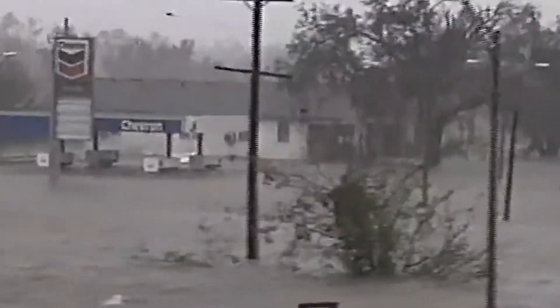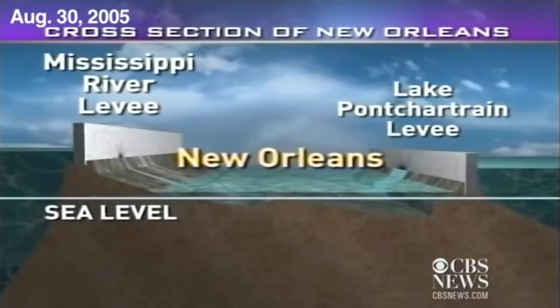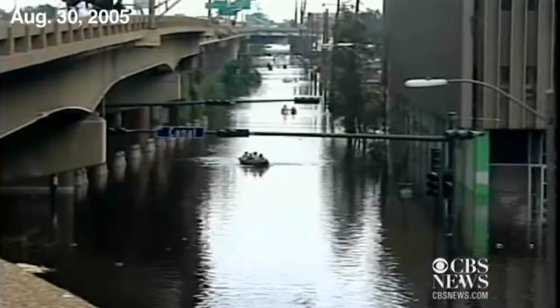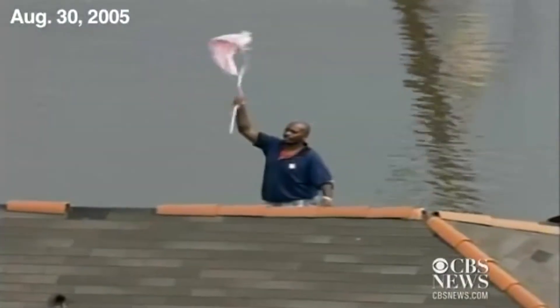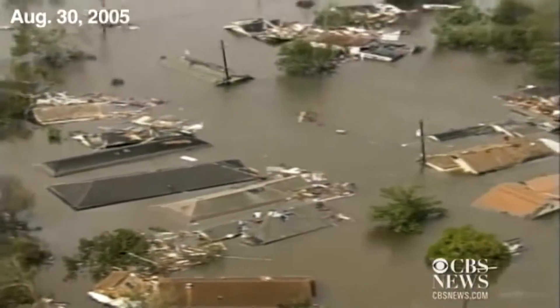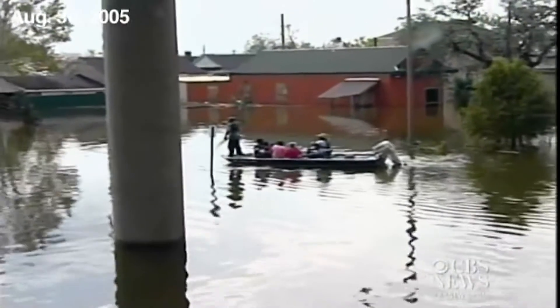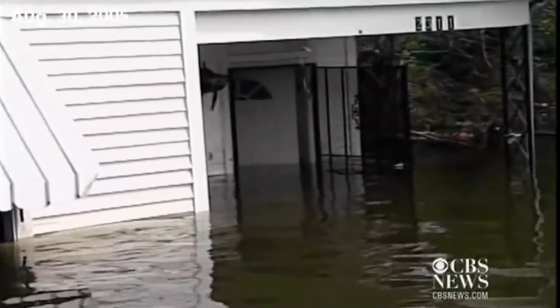Then Katrina hit. When Katrina breached the levees that held the water back, the bowl was swamped. More than a dozen levees failed. The Lower Ninth Ward was destroyed. Roughly 1,800 people died. And in the poorer neighborhoods of that bowl, people who could least afford it lost the most. If the storm laid bare the city's systemic racism, the recovery process made it unmistakable.